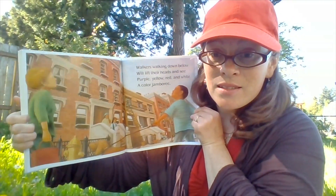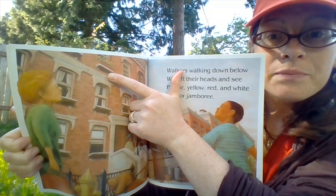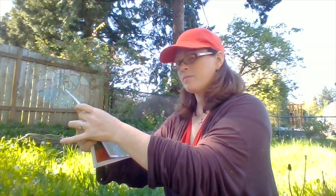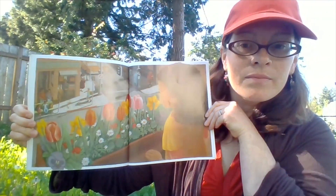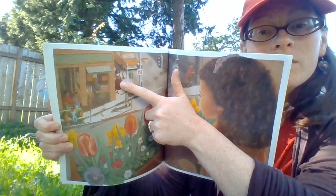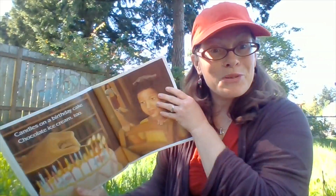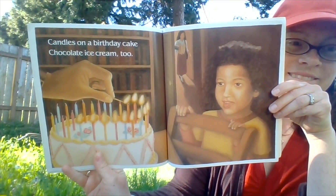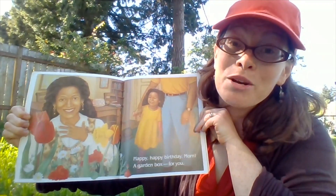See where the window box is? Who's coming? Who is that, do you think? Candles on a birthday cake. Chocolate ice cream, too. Are you preparing a special celebration? Happy, happy birthday, Mom. A garden box for you.